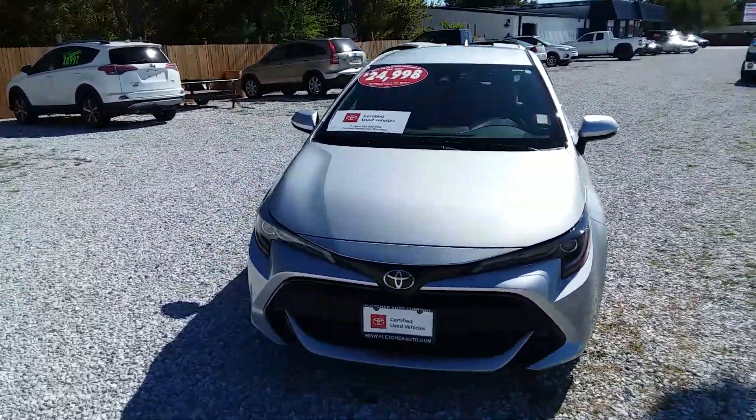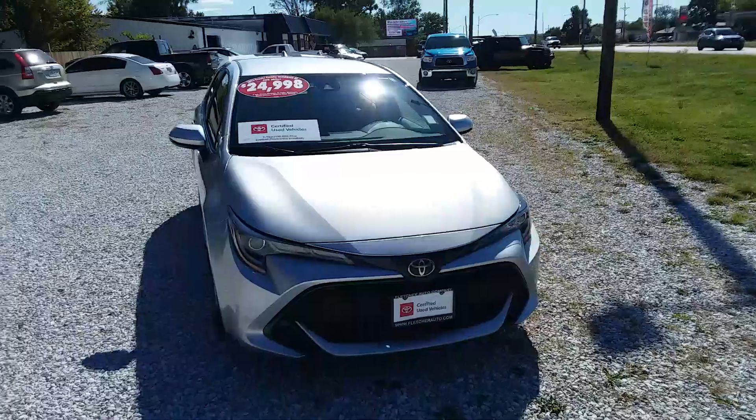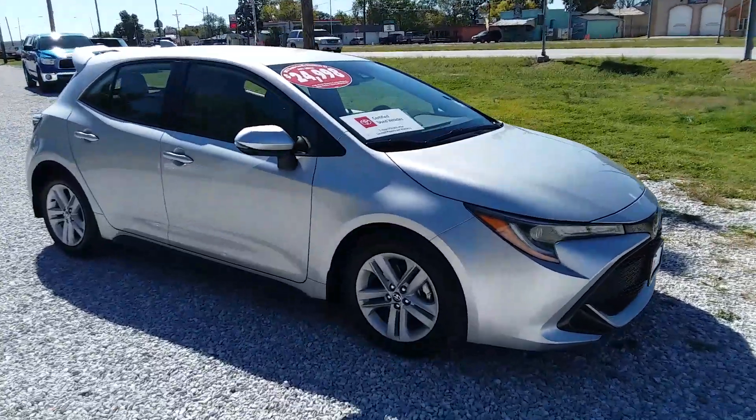I have another Fletcher Toyota pre-owned. It is a 2022 Toyota Corolla Hatchback SE. It has 39,000 miles. It is silver in color, $24,998. Cute little car.